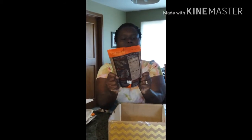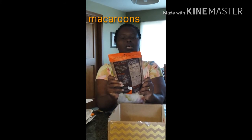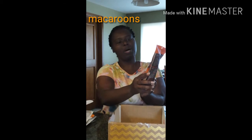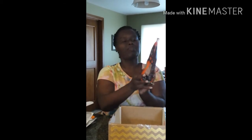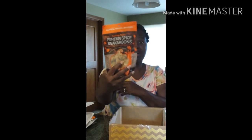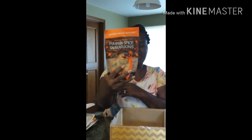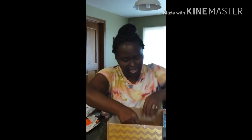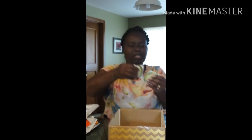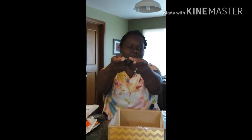And this one that we straightened out is some holiday recipes for a pumpkin spice snickerdoodle. Pumpkin spice snickerdoodle — ooh! And this is True Lime, little mixes for some limeade.